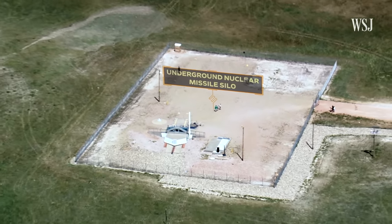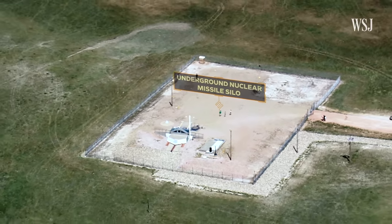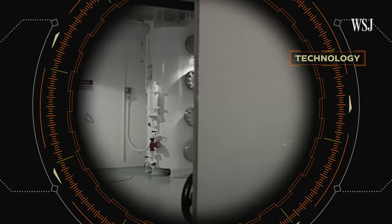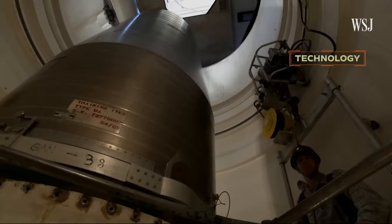By having 450 silos spread out over a number of states in the American West, that creates a massive targeting problem for the other side. To kill 450 silos, you would have to devote 800 or 900 weapons — round numbers. The Air Force says that a Minuteman missile can travel about 5,000 miles in under 30 minutes.